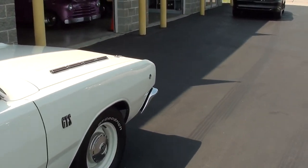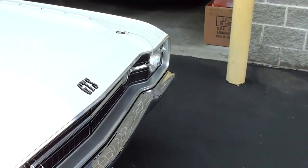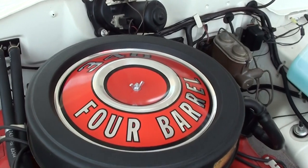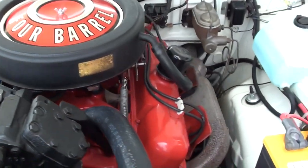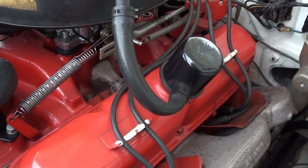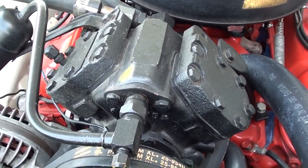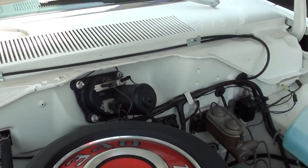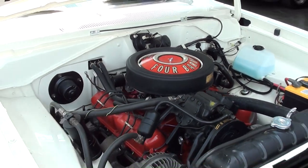This one's powered by the 340 with a 4-barrel, and it's really beautifully detailed. With the hood open, you can see it has the correct 340 4-barrel decal on the air cleaner lid — just really nicely detailed. It still has the factory exhaust manifolds and the dealer-installed air conditioning. You can see just how nice the inner fenders and the firewall look — everything is really clean. They really did a nice job on the restoration.